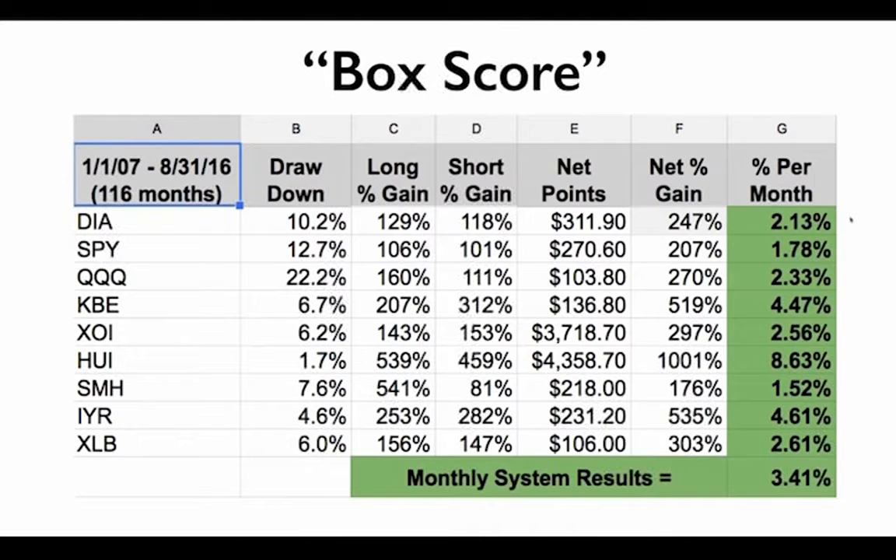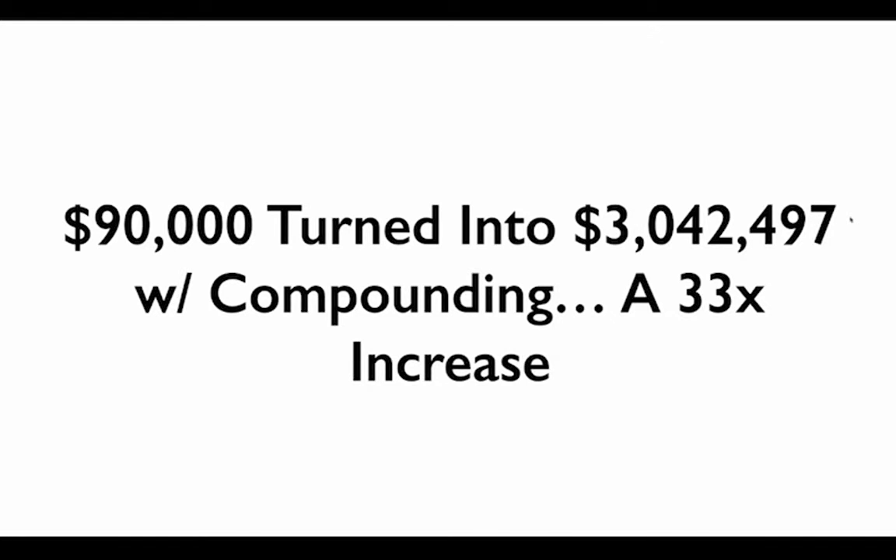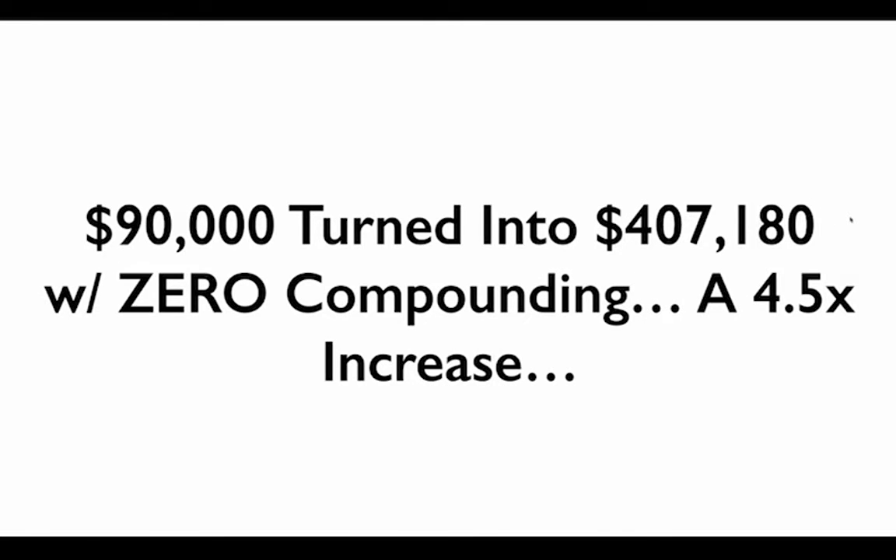If you add in compounding, it gets a lot better. Starting January 2007, if you'd put $10,000 into each of those nine different ETFs, those $90,000 would have turned into over $3,042,497 with compounding — that's a 33 times increase. That's the power of compounding and having a positive expectation system. Even if you withdrew all profits as trades were concluded, you would still turn that $90,000 into $407,180, which is still a four-and-a-half times increase.